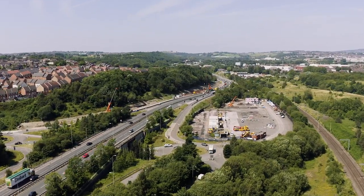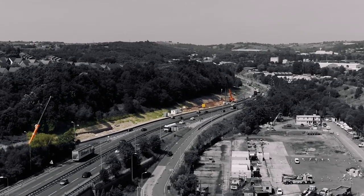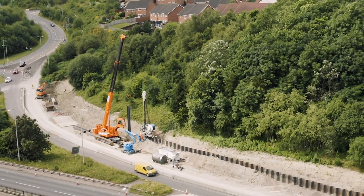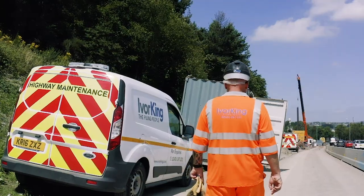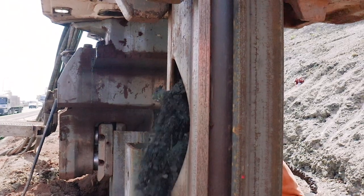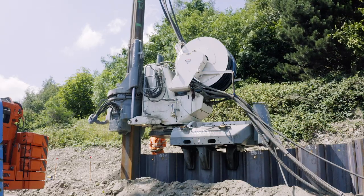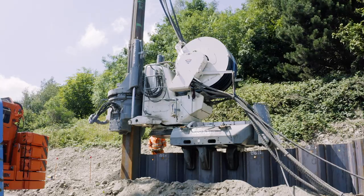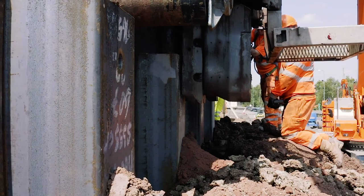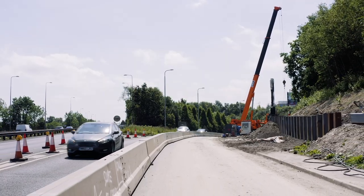As part of a Highways England widening scheme, Iverking supplied and simultaneously installed two permanent retaining walls. Over 600 steel sheet piles of between 6 and 12 meters in length were installed using state-of-the-art Giken silent and vibration-free technology. This environmentally sympathetic method of installation offered limited disturbance to local residents and the travelling public. The carriageway also remained open throughout our piling works.